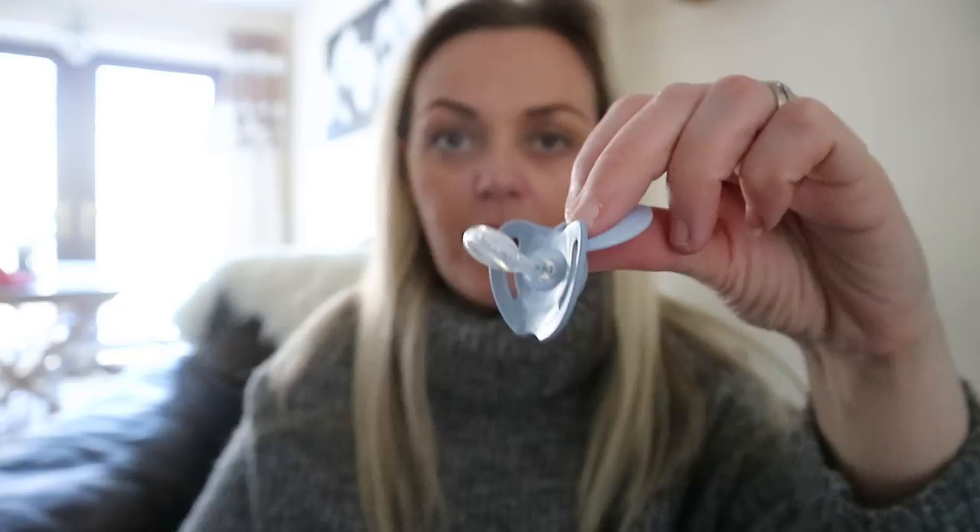The next item we absolutely love and use constantly — out of all my children who have taken to dummies, this has been the only brand they've actually taken to — is the Nuk dummy. It has a really weird shape. I've tried all different brands of dummies but it always comes back to the same brand, the Nuk one. And recently Mothercare has just started stocking Nuk dummies, which is amazing because I've been paying over the top buying them from eBay and Amazon.